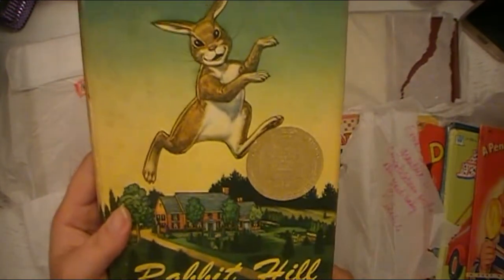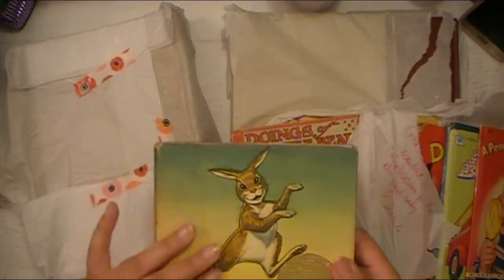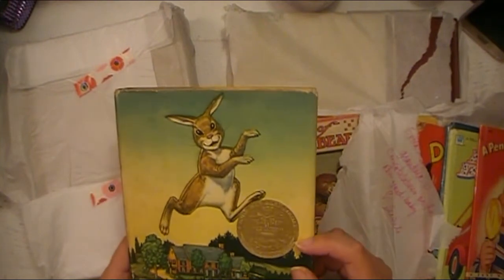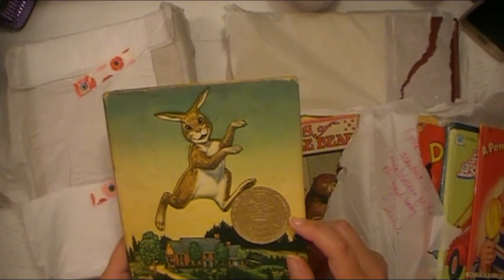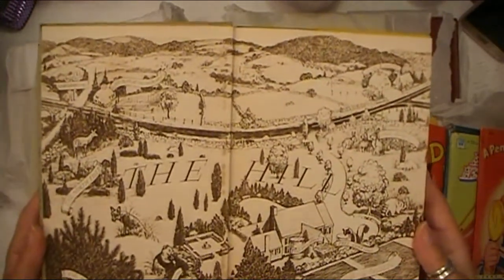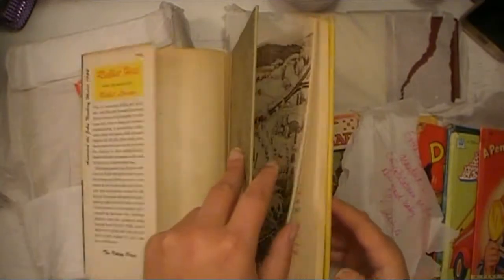This is a really cool book — 'Rabbit Hill' by Robert Lawson. I got this for a very specific project which I cannot talk about yet because I'm still working on it. This is from 1956. I cannot explain how this feels — almost like deli paper, really nice and soft. It's got the John Newbery Medal for the most distinguished contribution to American literature for children. I like that little gold seal. Look at that illustration — this is so cool.